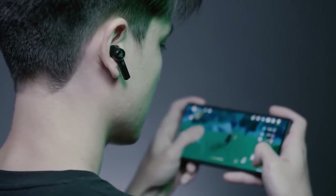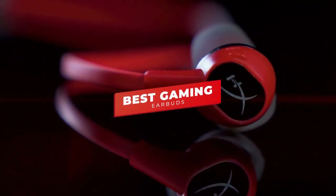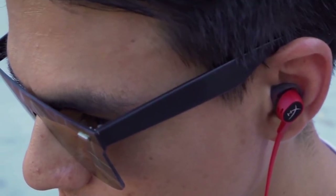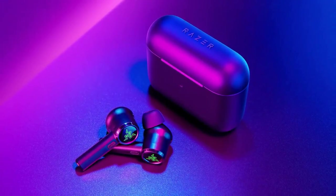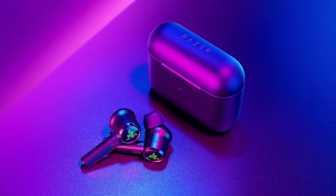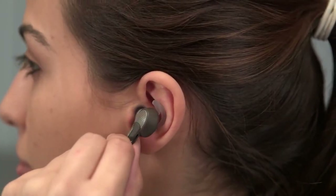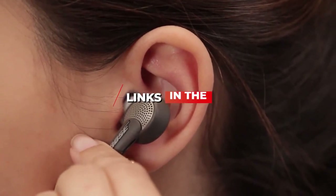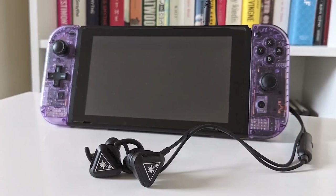In this video we're breaking down the five best gaming earbuds in 2022. This list is based on sound quality, battery life, price, and more. There are options for every type of consumer, whether you're looking for an inexpensive model with solid sound or the best option money can buy. For more information and the most up-to-date pricing on the products mentioned, check the links in the description.